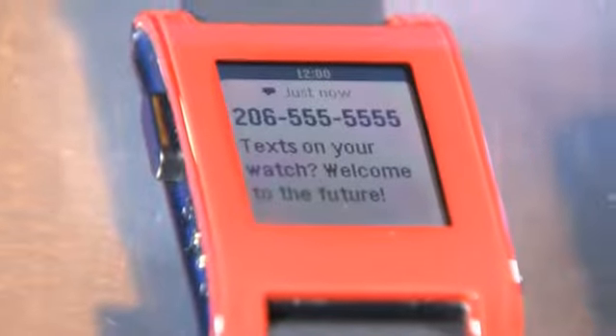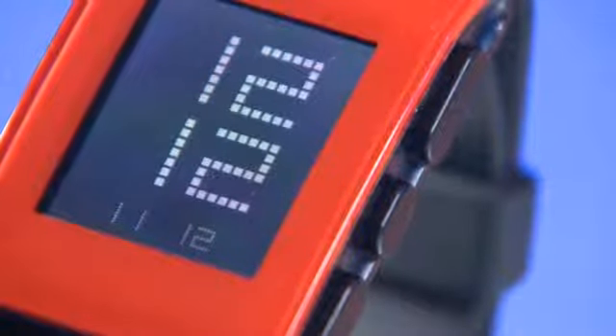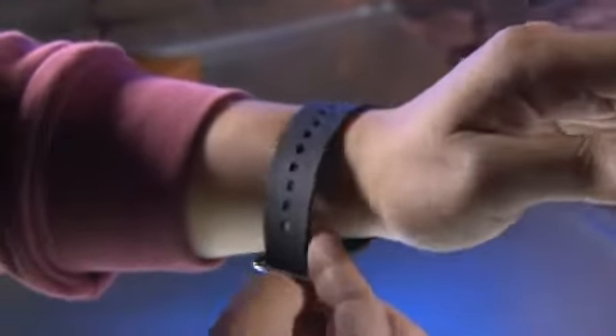When my Pebble arrived I was skeptical. The design wasn't as beautiful as I'd imagined and the screen was pretty basic. But after wearing Pebble for a few days I began to see its usefulness. Texts, emails, and tweets were easy to access without pulling my phone out — helpful while driving and at home. Leave your phone in one room and still see who's trying to get in touch. You never miss an update because it's easy to sense the Pebble vibrating on your wrist.